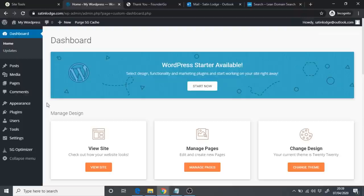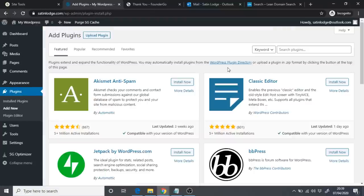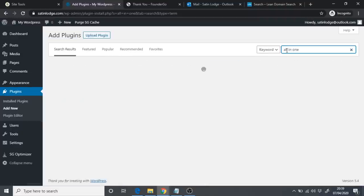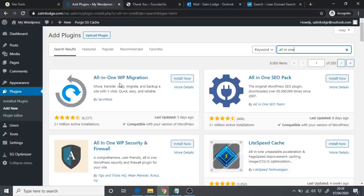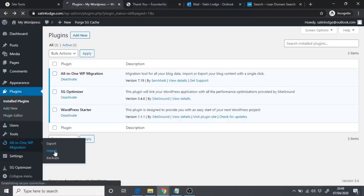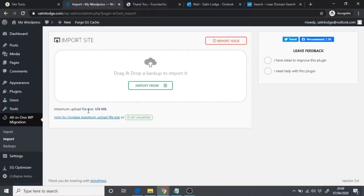Once the template has downloaded, go back to your WordPress dashboard. Go to Plugins, then Add New, and search for 'All in One.' You'll see 'All in One WP Migration' — click Install Now, then Activate. Once activated, go to All in One WP Migration and click Import. You'll see the maximum file size is 128 MB, but our template is bigger, so we need to install another plugin to handle larger files.